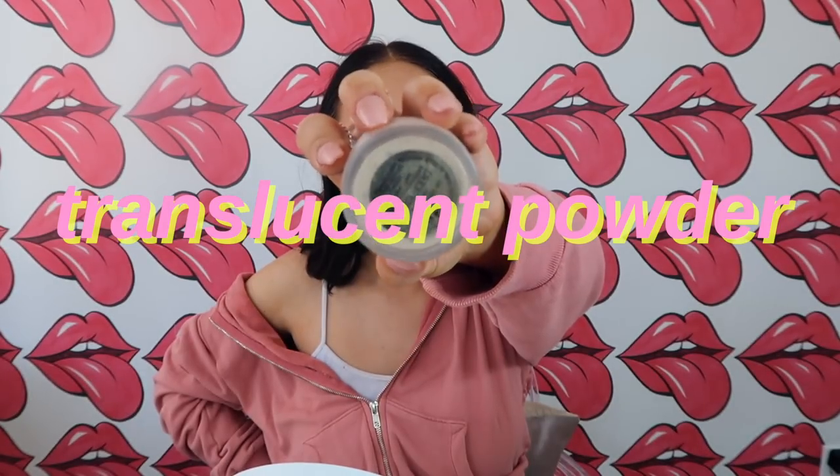Finally got some Laura Mercier translucent powder. Fun fact — this is the first time I've ever used this. It's just this crazy thing that everyone else on YouTube has besides me. I like it a lot. For this summer look, this is a summer get ready with me, but I'm not going to put this much makeup on every day in the summer, especially when I'm tan.